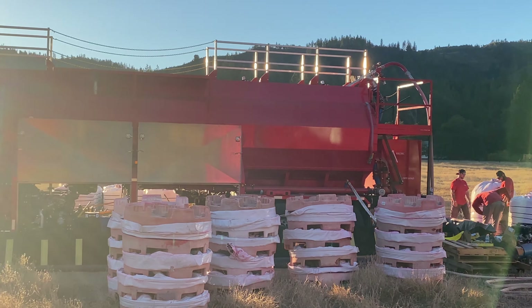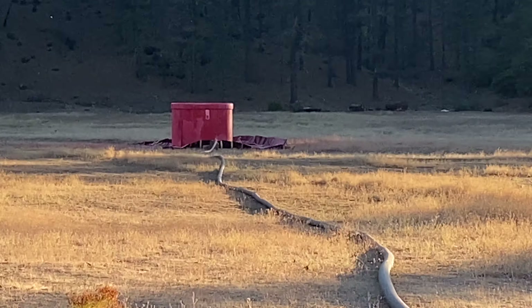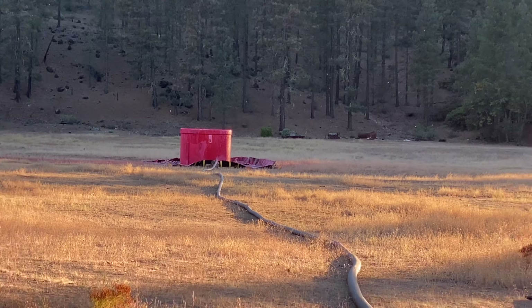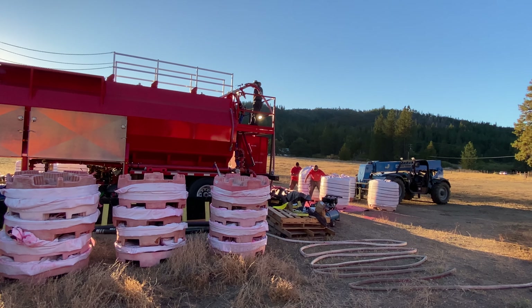And then that hose comes out right there at the front — that black hose goes right out to the pod and fills it right up. You can see how much retardant they've gone through today. Each pallet: 2,000 pounds.